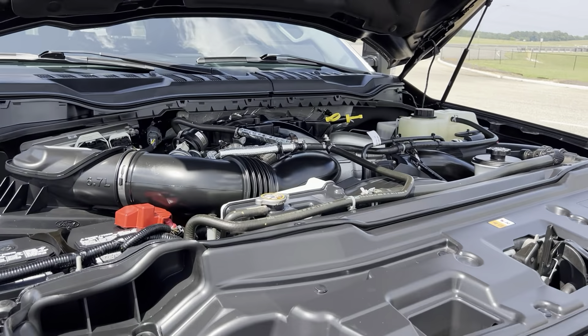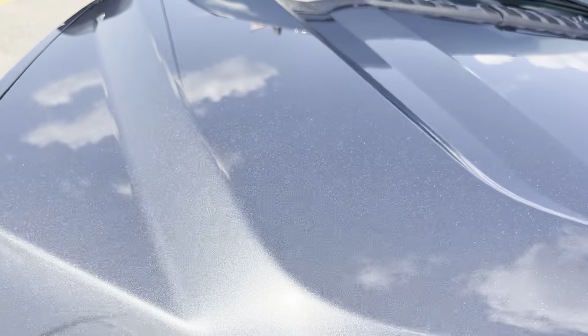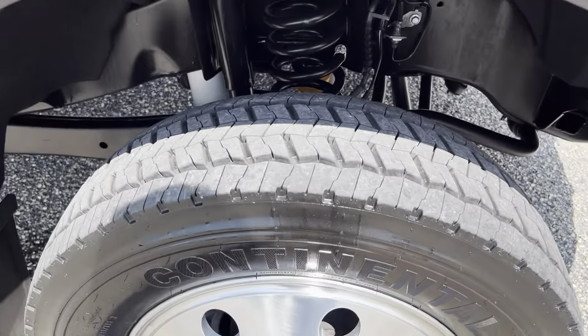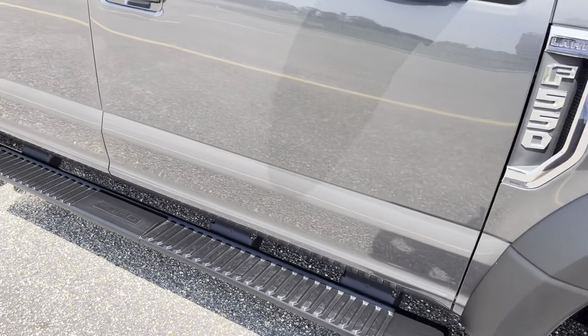As you can see, it's got a 20-foot Hodges car carrier on the back of it. I'll walk around and show you the truck and we'll go back down there and look at the bed. This is a southern truck with no rust.